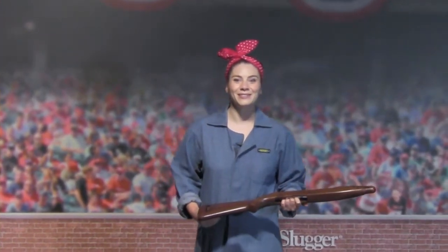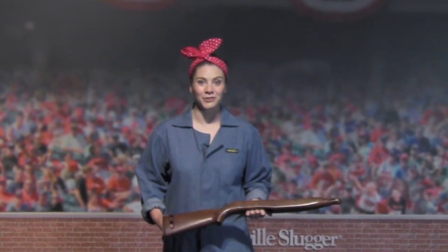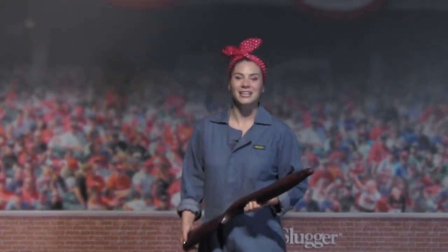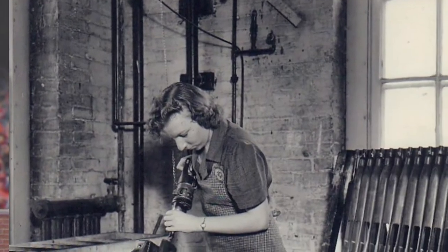Good afternoon. My name is Kathleen Moore and I'm just taking a break from my shift in the factory here. We just got the most incredible news — World War II is over. Our boys just declared victory in the Pacific Theater. Hope that means I get to see my brother again soon. I started working here a couple years ago back in 1943, and this is what I've been making.